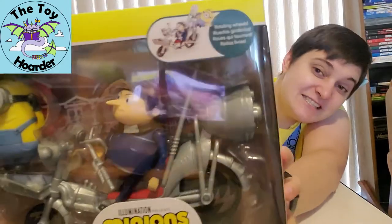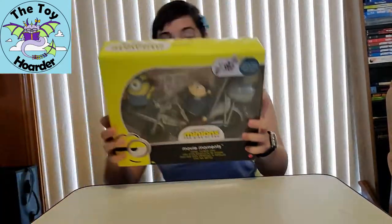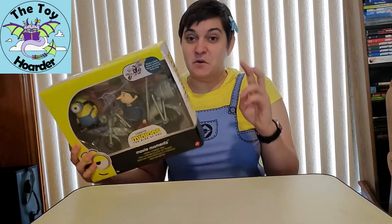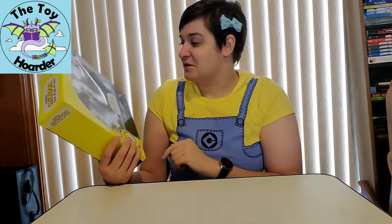It's called Pedal Power Gru. Look at his bike — it's so cool! It also comes with Stuart and Young Gru, and I am just so excited about this Movie Moments play set. I have several of the other ones on my channel which you should definitely check out because they're epic, and I'll probably be purchasing and videoing others in the future, so be sure you don't miss that.